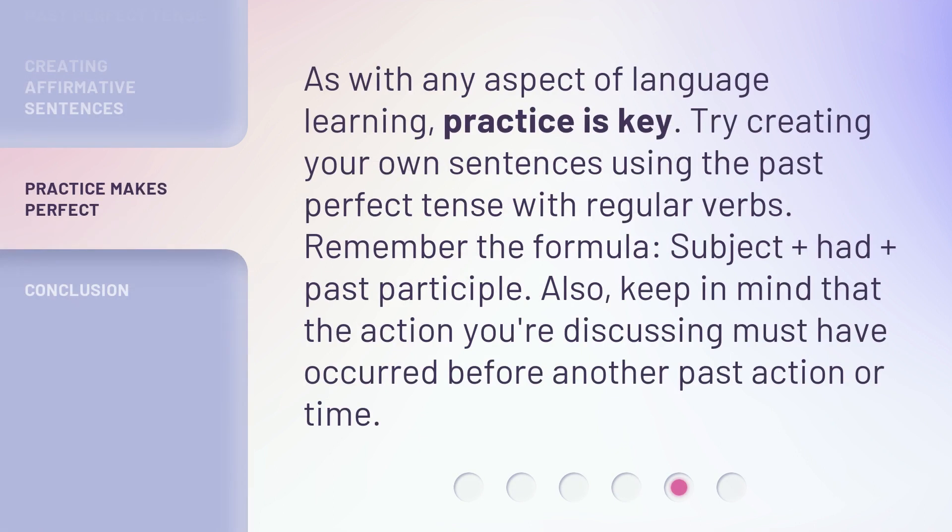As with any aspect of language learning, practice is key. Try creating your own sentences using the past perfect tense with regular verbs. Remember the formula: subject + had + past participle. Also, keep in mind that the action you're discussing must have occurred before another past action or time.